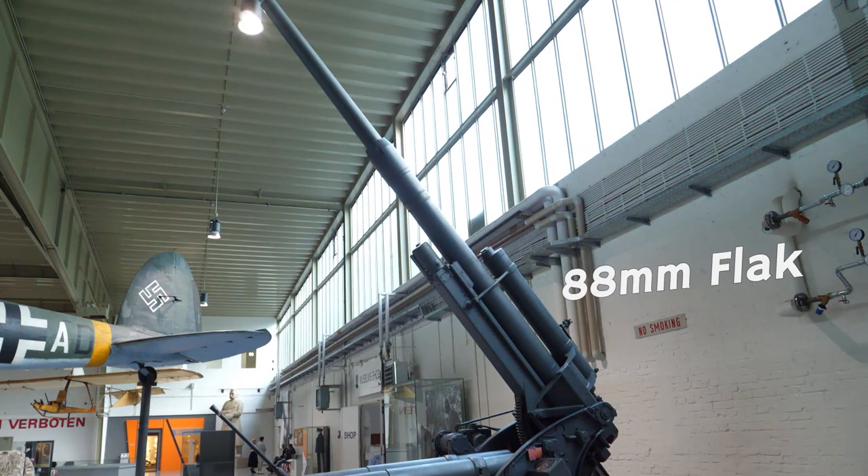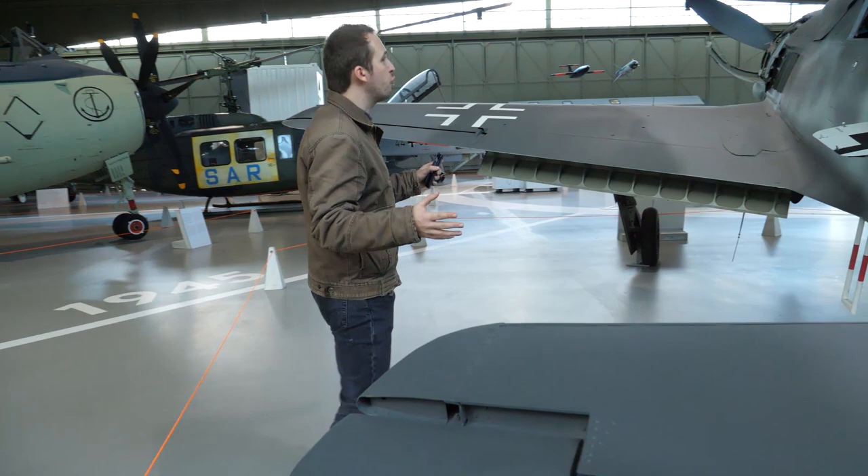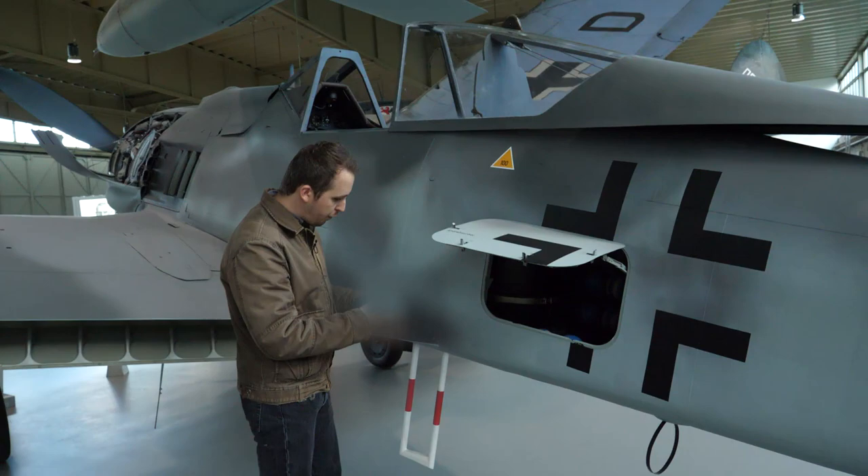Over there we also see the fabled A8, which Germany — the Luftwaffe — used, and which German ground defenses used against the Allied bombing streams, both day and night. Moving around here on the tail side, this is actually a magnificent aircraft, really, since it was very recently restored.